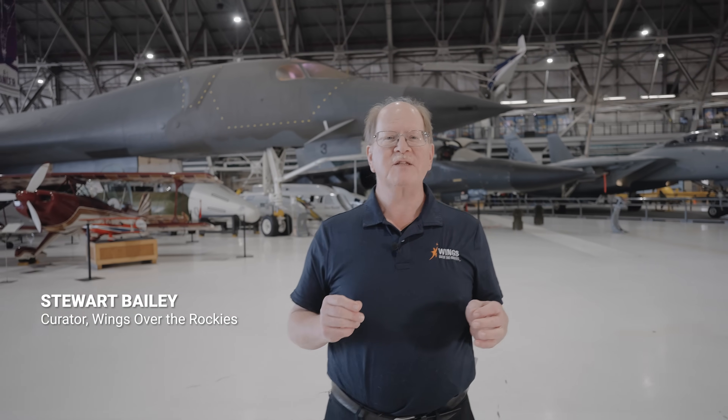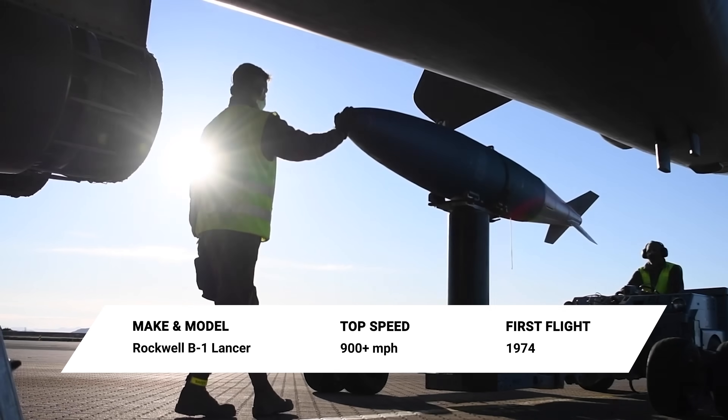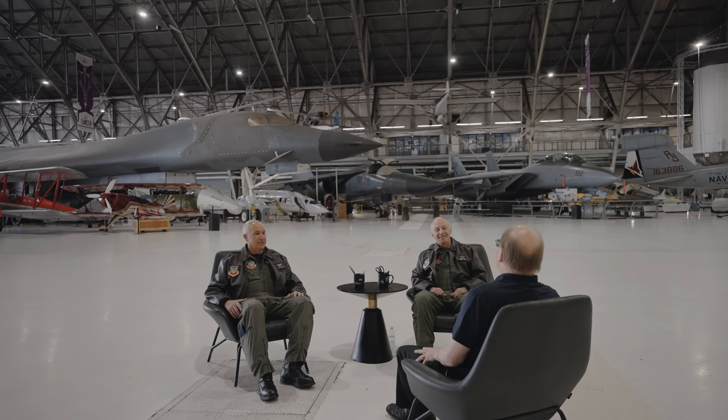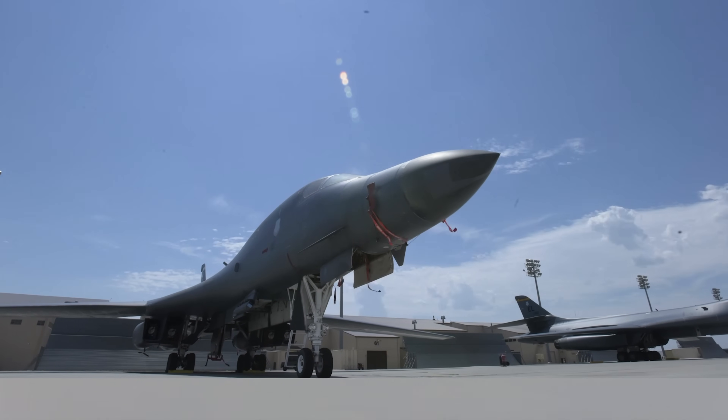I'm Stu Bailey, the curator here at Wings Over the Rockies Air and Space Museum. We are going to talk about a supersonic variable sweep wing heavy bomber, the B-1 Lancer. And to make it even better, on this episode we are going to talk with a pair of B-1 crew members who flew together and share their stories. This one is going to be cool. It's time to go Behind the Wings.